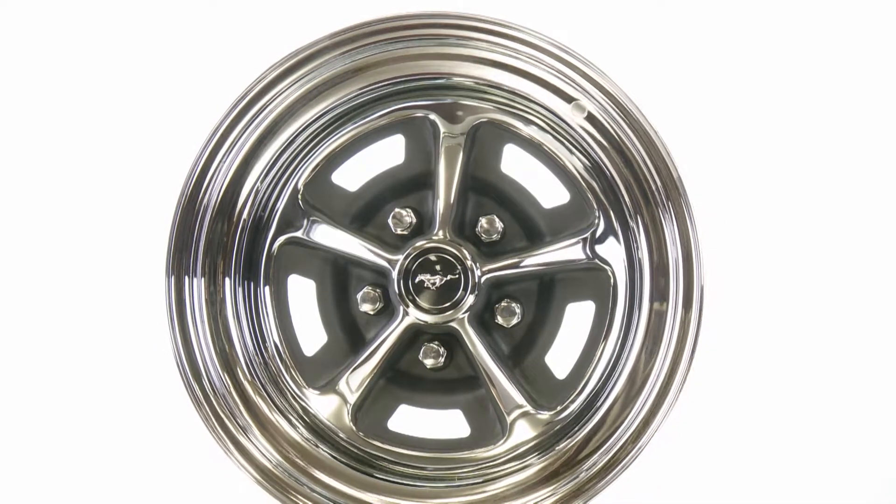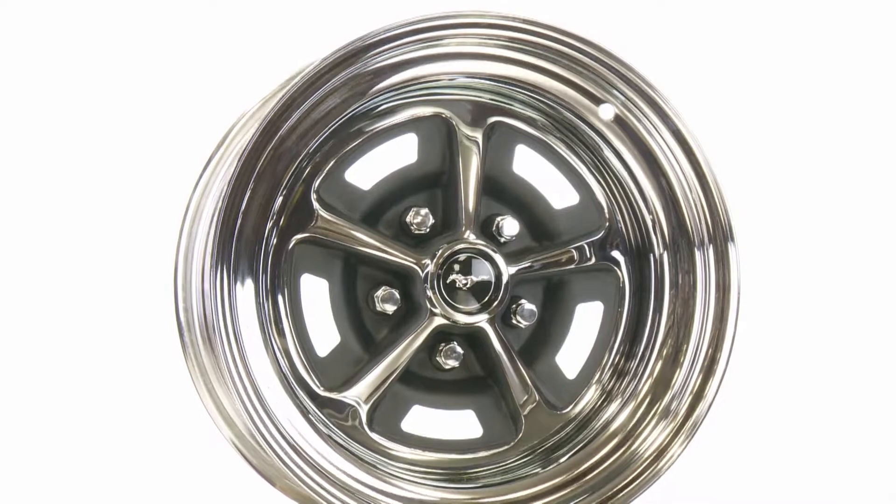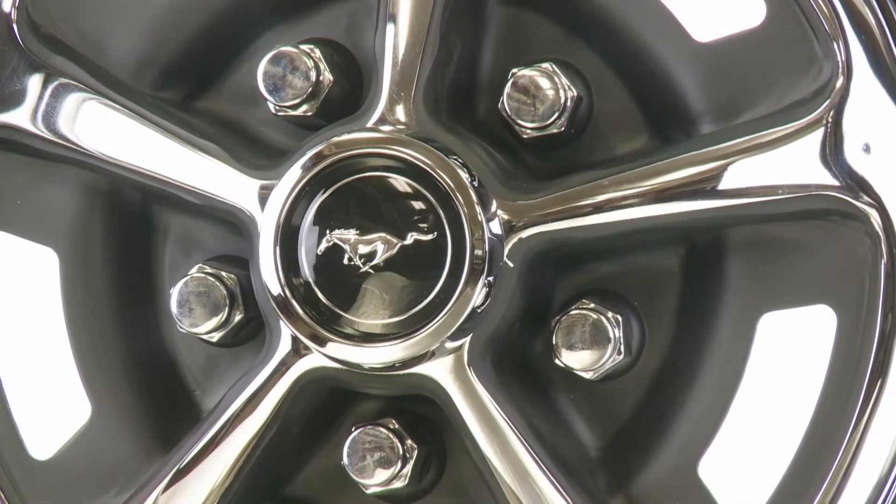When it comes to muscle car wheels, the Magnum 500 is an iconic design. It was used on countless Ford, Mopar and AMC muscle cars and came in a variety of sizes.